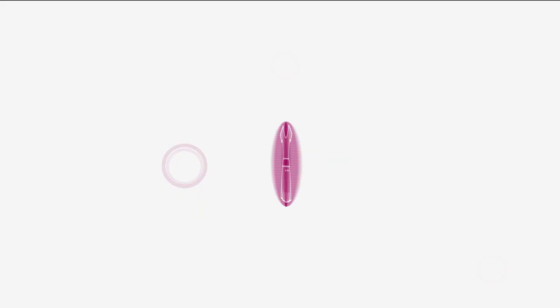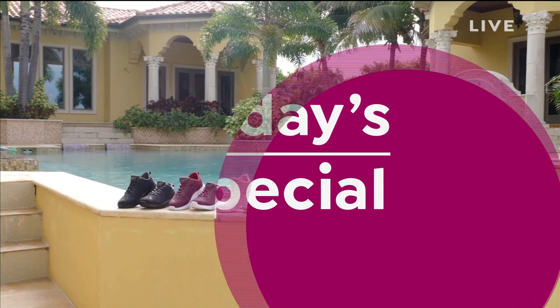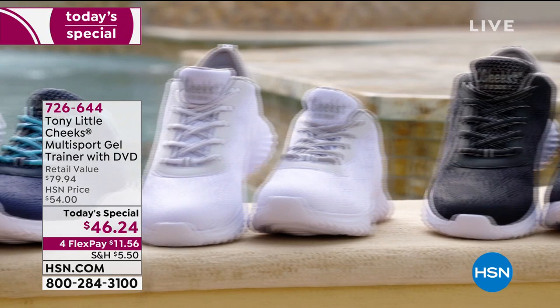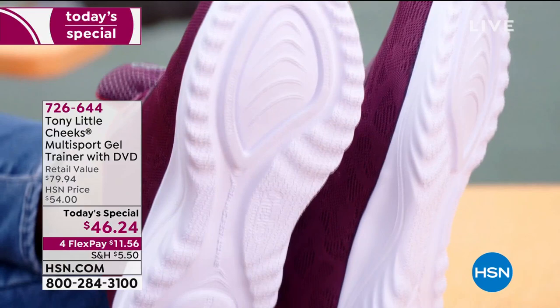Our best value of the day from Tony Little. It's no wonder women's feet are finally going to be super happy and super chic and super cute from Tony Little, the guy that encourages you to get up and you can do it. This is the Tony Little Cheeks Multi-Sport Gel Trainer — a sneaker, an athletic shoe with this gorgeous feminine stretch lace design on the upper.